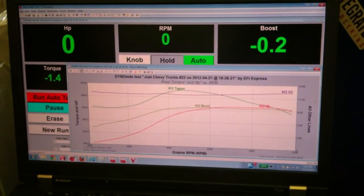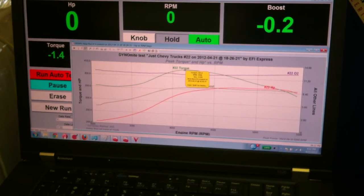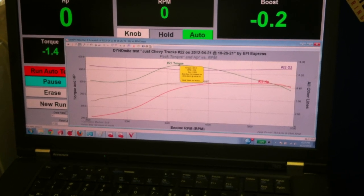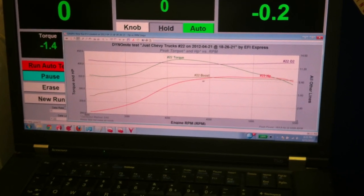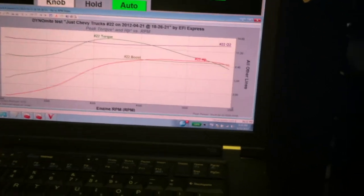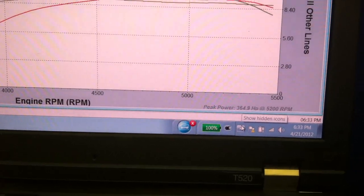Okay. So we're somewhere around about torque-wise at the peak — we're about 427 foot-pounds of torque, so almost 430 foot-pounds of torque at the rear wheels. Wow, wow. And then horsepower-wise, it peaked out at 354.9 horsepower at 5200 RPM.